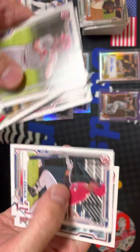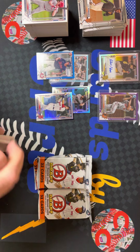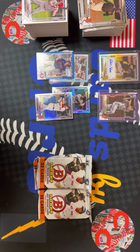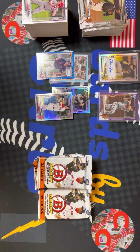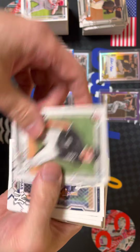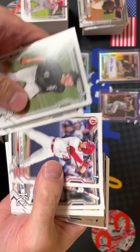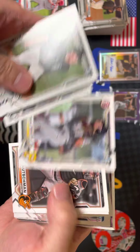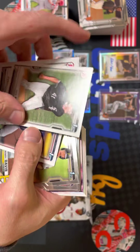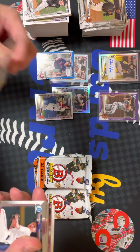Riley Green, Jordan Walker. Four packs left, two autos — pretty fired up. Ronnie Maurizio, Francisco Alvarez, Bobby Witt Jr., Adley Rushman. Oh, there's our Henry Davis right there — sweet.